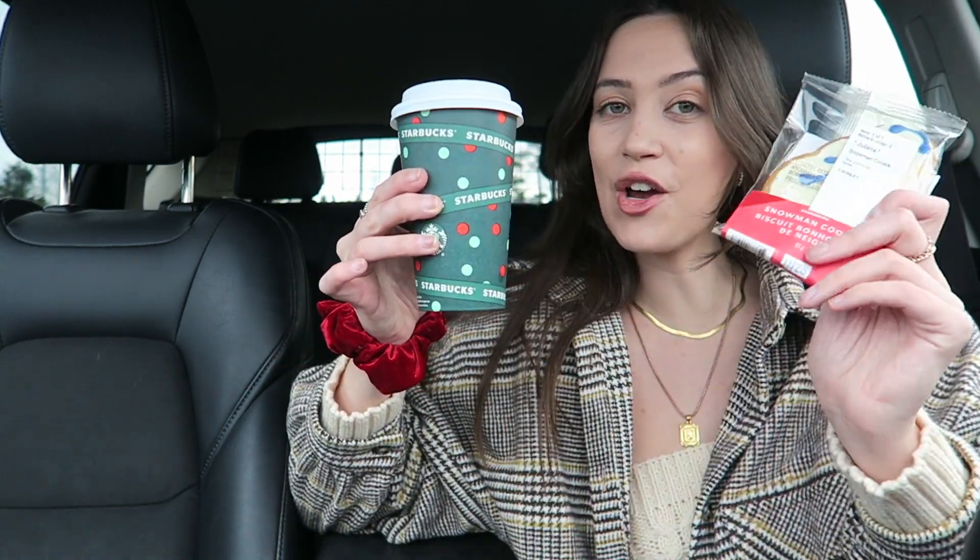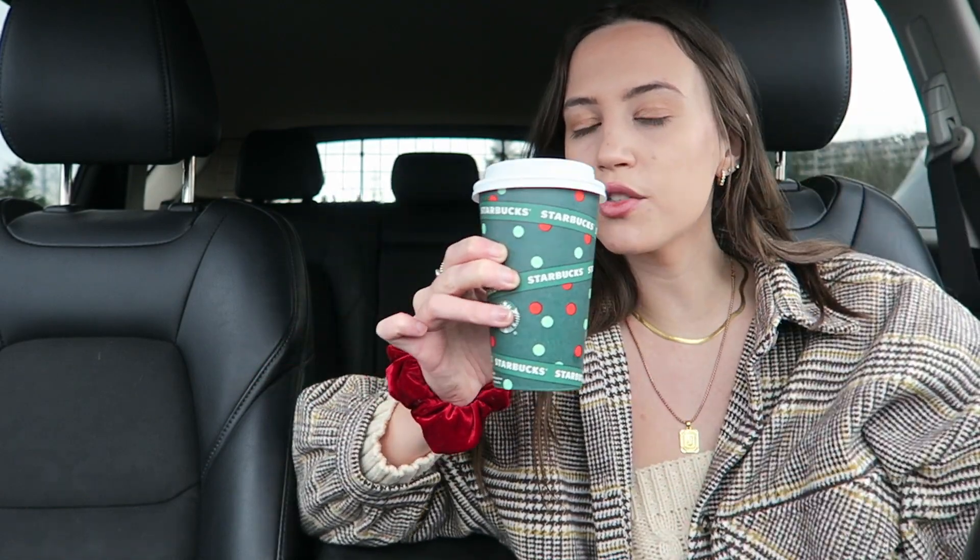If you guessed a peppermint mocha, you were right. And if you guessed a snowman cookie, you were right. Quick little reiteration: if you want to get a peppermint mocha the good way, get it half sweet and with almond or soy milk — that's really what makes the difference. If you get it with almond you can definitely taste the difference. Soy, you can't — it generally just tastes like the regular latte, but it kind of makes me feel sick, so I don't tend to get that as much.